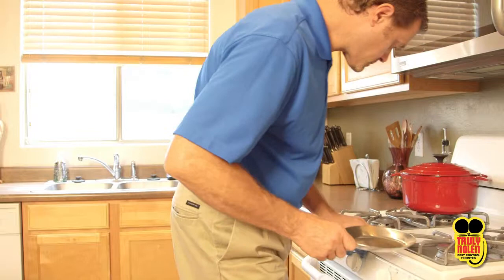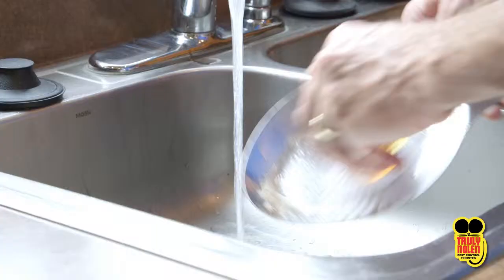Roaches are attracted to food and will stop at nothing to feed. Taking a few extra minutes to clean up in the kitchen after preparing any food helps a whole lot.